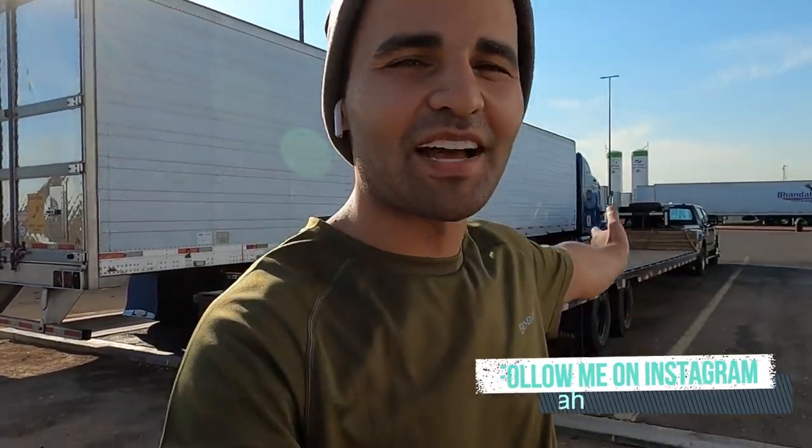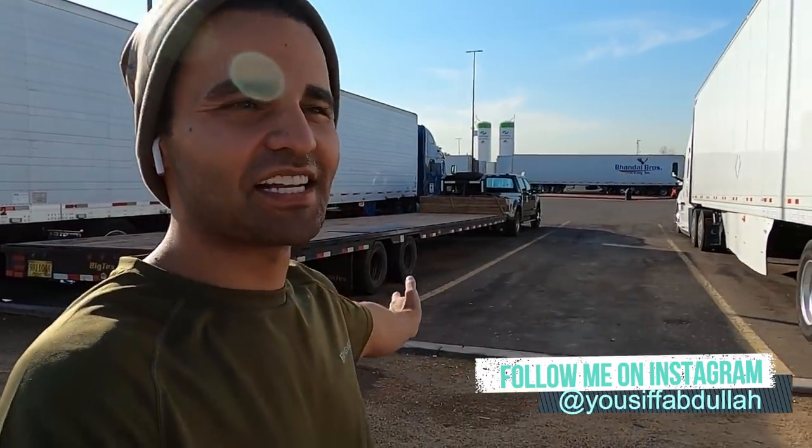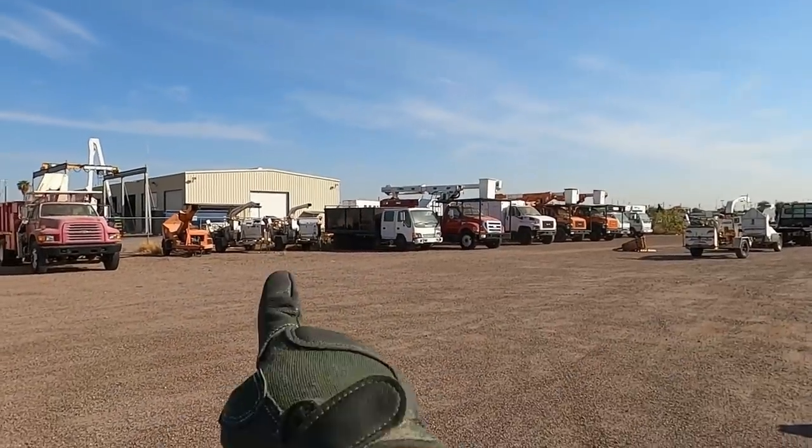The two wood chippers weigh around 10,000 pounds and the three pallets weigh around 7,000 pounds, so I'm gonna be maxing out my trailer. I'll be going from Phoenix to Northern California. The wrecker is already waiting for me, so let's go ahead and pick this load up. Let's hit the road!